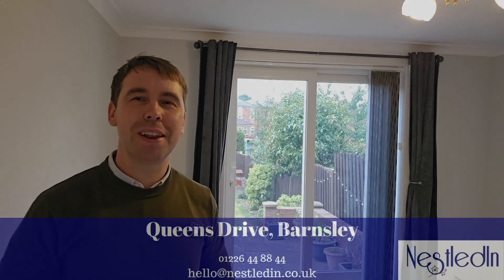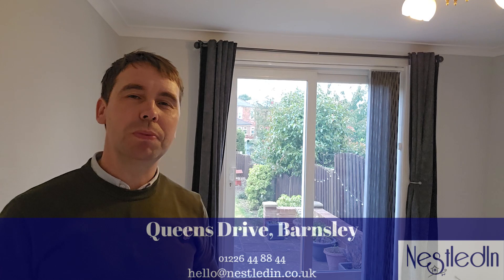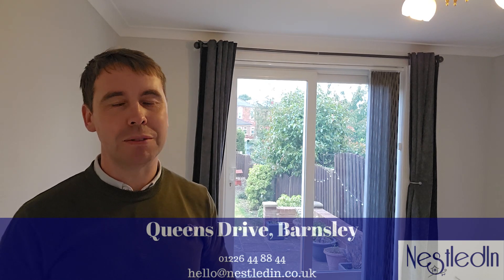Hi everyone, Steve here from Nestled in Estate Agents. Today you'll find me in this dining area which belongs to a three-bedroom semi-detached property on Queen's Drive in Barnsley. This has always proven to be a very popular location, and I think this property is going to be popular for a number of potential buyers including families and also potentially investors.